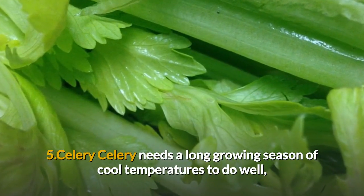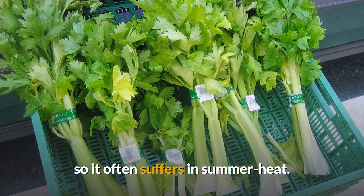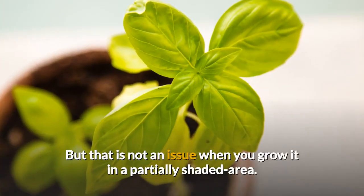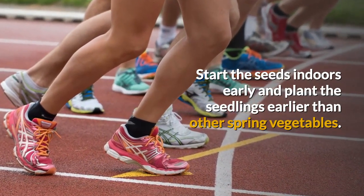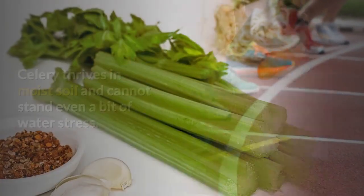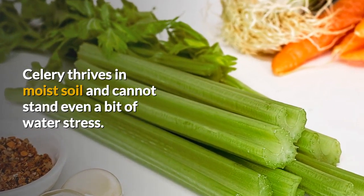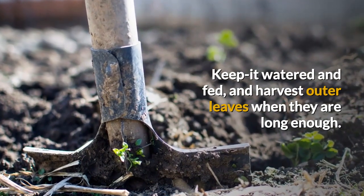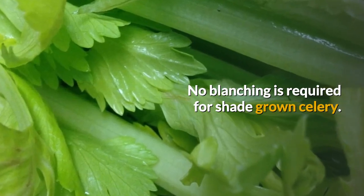Celery needs a long growing season of cool temperatures to do well, so it often suffers in summer heat. But that is not an issue when you grow it in a partially shaded area. Start the seeds indoors early and plant the seedlings earlier than other spring vegetables. Celery thrives in moist soil and cannot stand even a bit of water stress. Keep it watered and fed, and harvest outer leaves when they are long enough. No blanching is required for shade-grown celery.